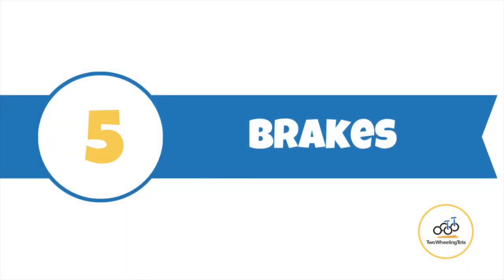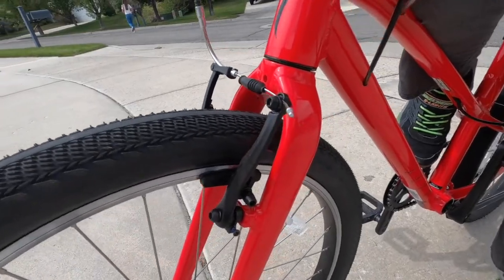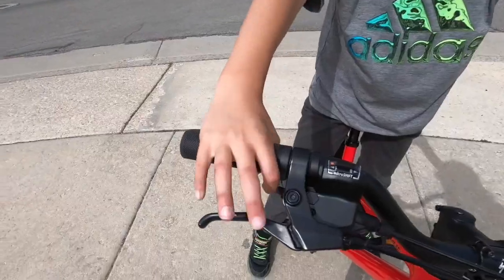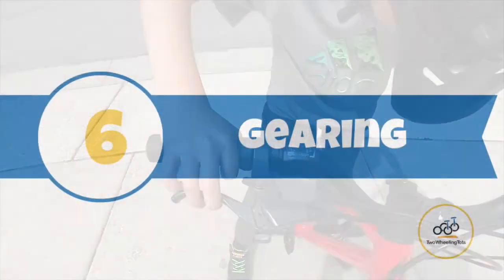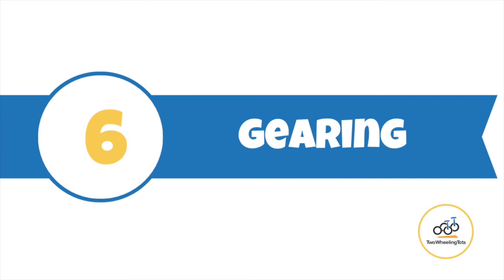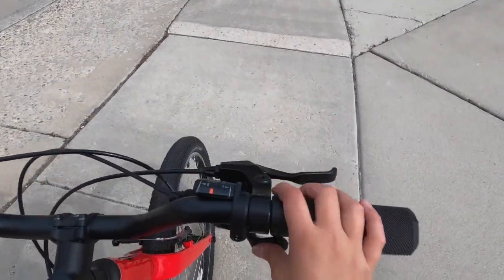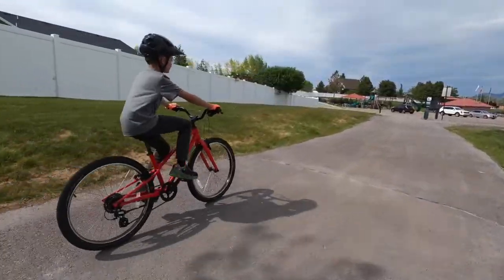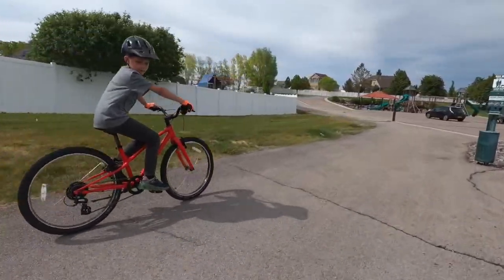Number 5 — Brakes: the Specialized Jet doesn't have a coaster brake, even on the 16-inch, which makes learning to pedal so much easier for little ones. The dual hand brakes are easy to engage and offer great stopping power. Number 6 — Gearing: the geared 20-inch and 24-inch Jet bikes feature easy-to-use trigger shifters that are so easy to use. Our testers commented on how smoothly they shifted, similar to the shifters on high-end mountain bikes.